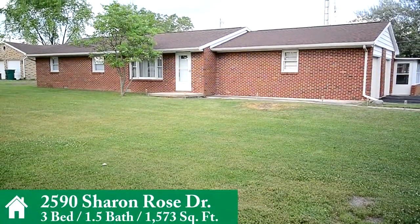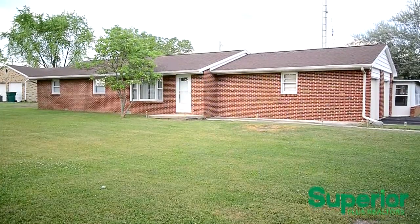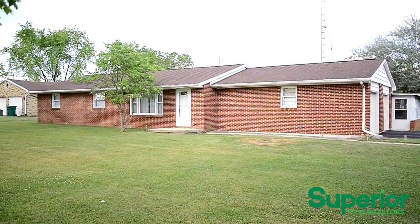Welcome to 2590 Sharon Rose Drive. This updated three bedroom, one and a half bathroom home with attached two car garage is nestled on a large corner lot in a highly-rated school district.